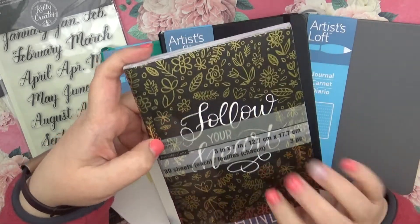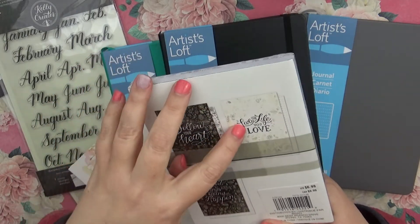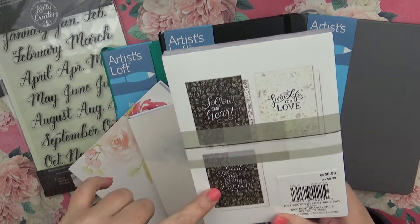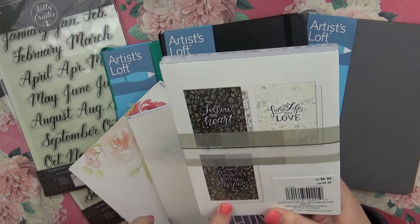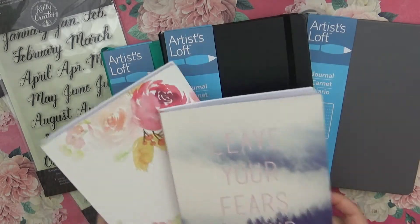I also grabbed one that says 'Follow your heart' — that one is the plain one — and then 'Live the life you love,' which is the dot grid. I've always loved the whole live-laugh-love sentiment. And then the grid one is 'Good things are going to happen,' so I grabbed those.